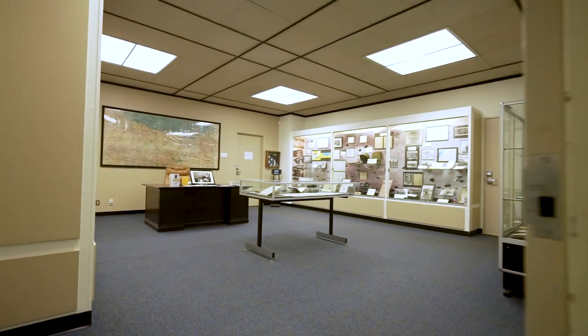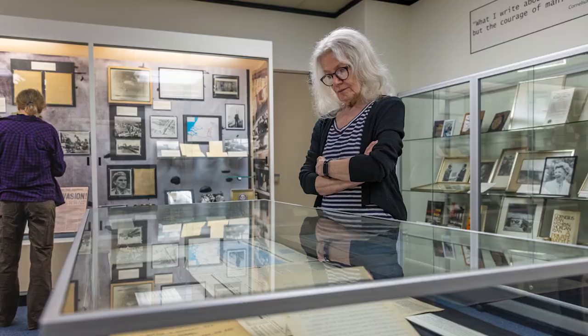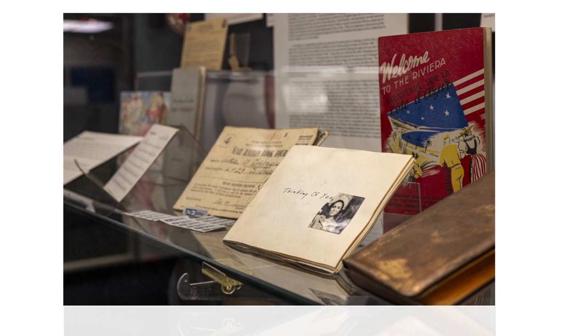The Cornelius Ryan Room is dedicated to the work and legacy of World War II correspondent Cornelius Ryan. Currently on display is not only Cornelius Ryan's work, but pieces documenting the experiences of others during World War II, such as women and citizens of Athens at the time.